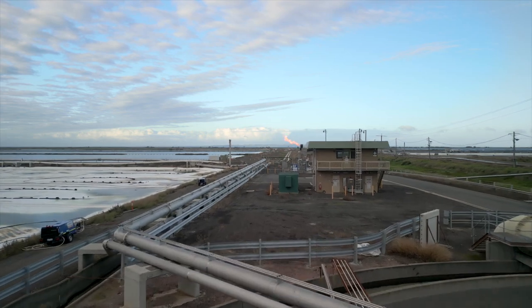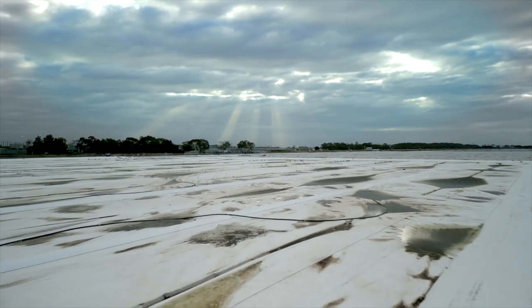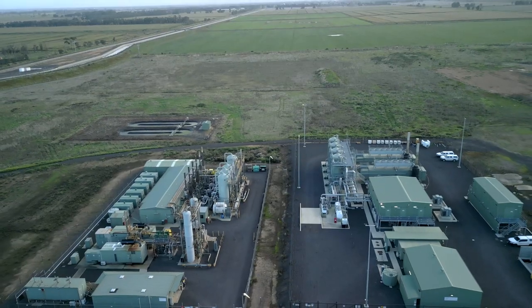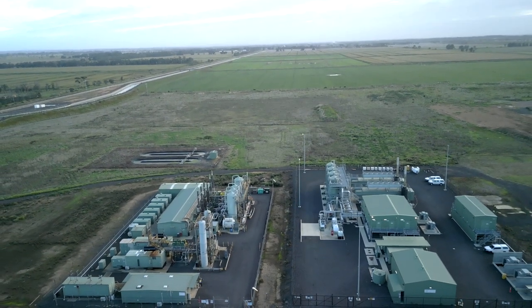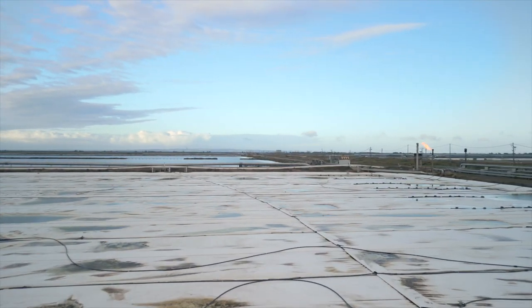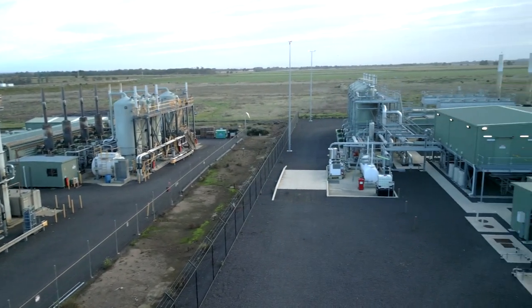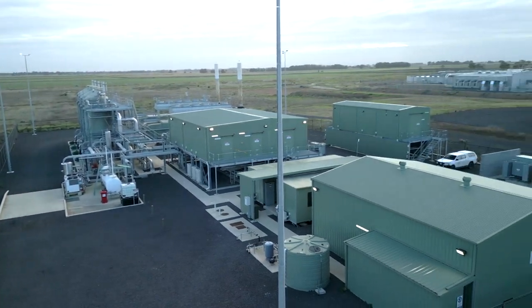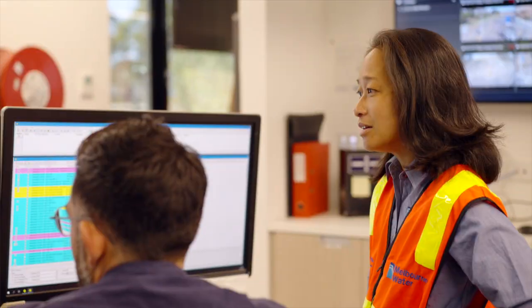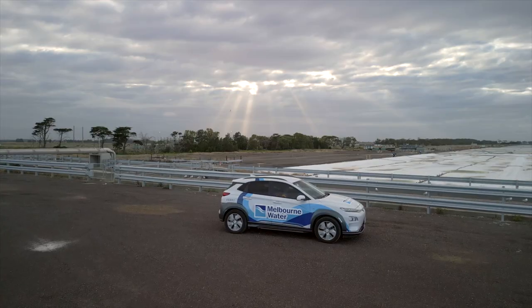Wastewater treatment processes do use quite a lot of electricity, and at Melbourne Water we actually collect biogas which we then convert into renewable electricity. We collect biogas via these covered lagoons and that gets transported to biogas power plants, and through that we can generate renewable electricity. It's really important for Melbourne Water to play a role in mitigating climate change, and it's fantastic that we can do this using a by-product of our wastewater treatment process.